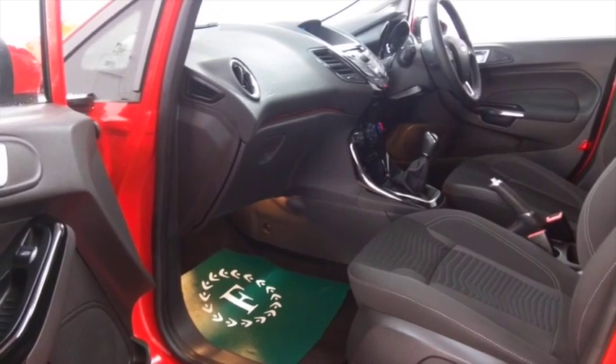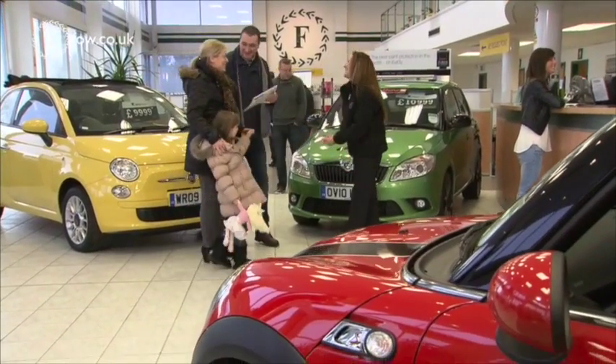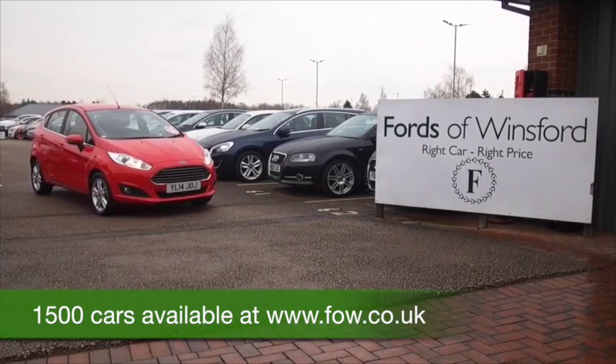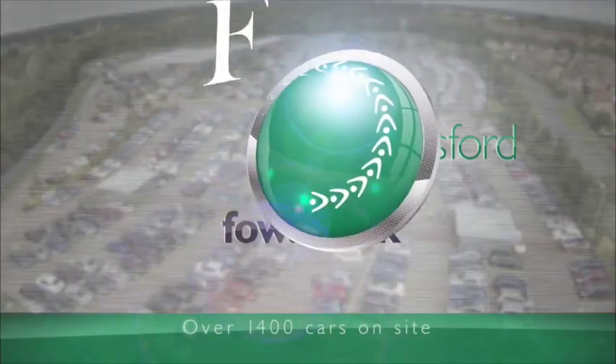Now don't forget at FOW the price you see is the price you pay — there's no hidden extras. Ring and reserve with no deposit and no obligation. Bring your licence with you, have a test drive, discover this great car for yourself. At Fords of Winsford.